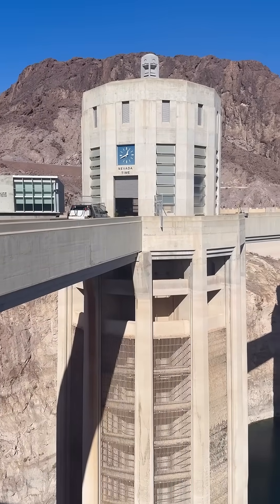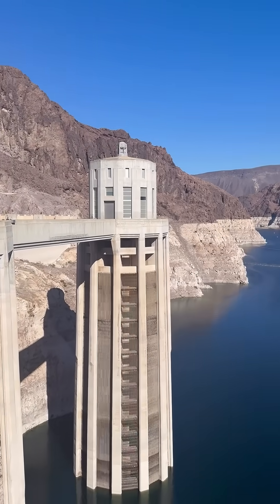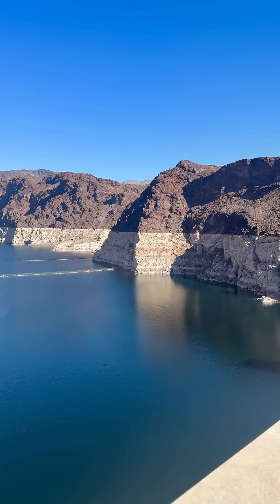Rising proudly between the borders of Nevada and Arizona, the Hoover Dam is one of the greatest engineering achievements in American history. Completed during the Great Depression, it stands as a symbol of human resilience, innovation, and determination.